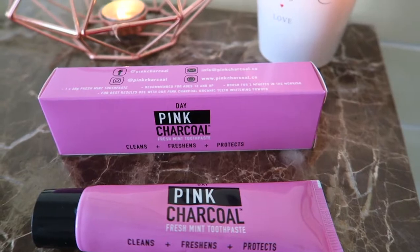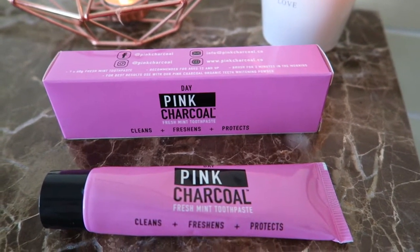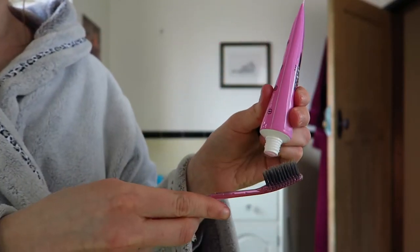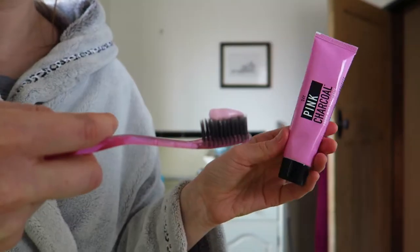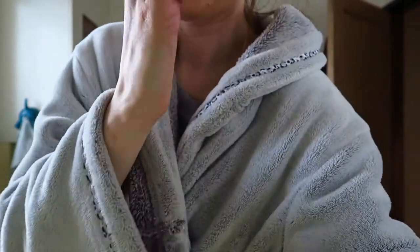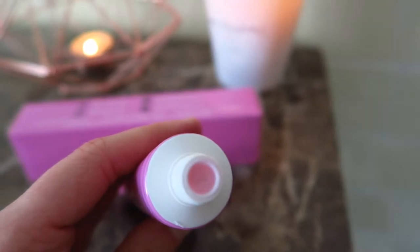The first thing they sent me was their day toothpaste. I didn't realise there would be a day and night system — I've always used the same toothpaste. The day toothpaste claims to clean, freshen, and protect. I've had these products for over a week and been using them every day. I love this colour of pink — it would look amazing in your bathroom. When I opened it for the first time I wondered if the toothpaste would be pink, and yes — the toothpaste is pink! I was so excited.